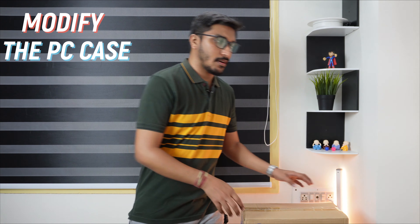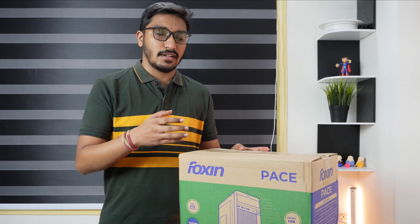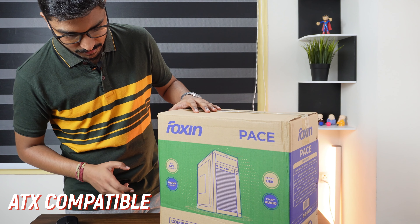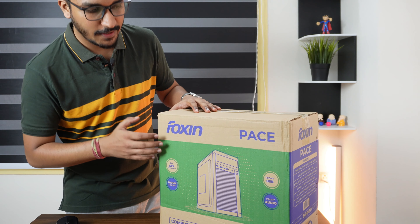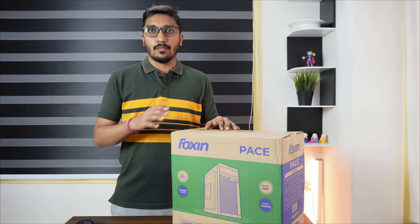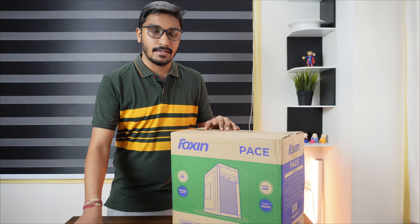The reason I'm saying this is because I'm planning to modify this case that I bought from a brand called Foxin. By the way, this is not sponsored — I bought it online. Now what we get to see in the box is: it's all ATX compatible, they have included thumbscrews, it's a cheap case, with front USB and front audio.